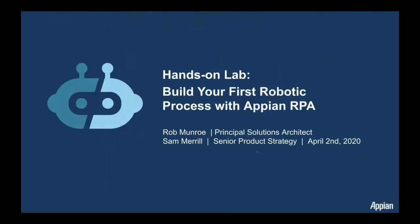I think we can go ahead and get started again. I want to welcome everyone who has just joined to the hands-on lab. What was your first process with Appian RPA? My name is Sam Merrill. I'm a senior product strategy developer here at Appian, and I'm joined alongside Rob Monroe. I don't know if you want to introduce yourself. I'm Rob Monroe, Principal Solution Architect for North America.